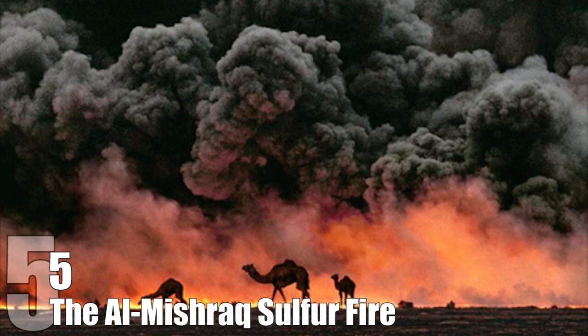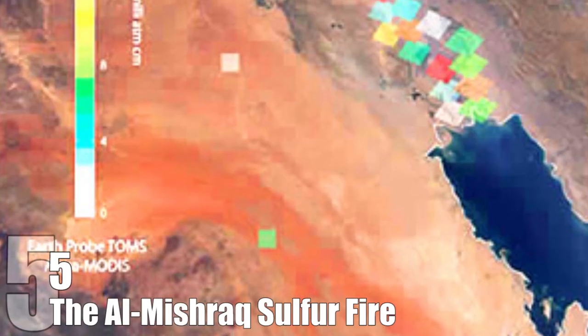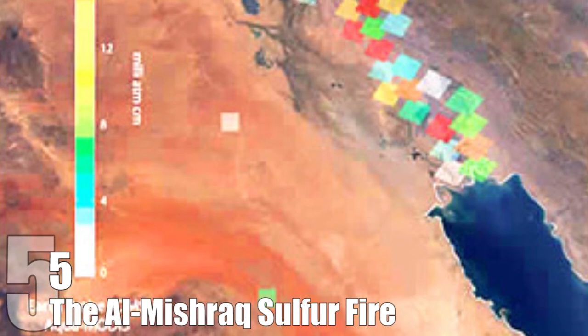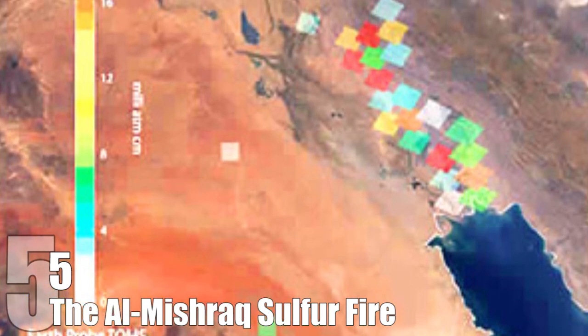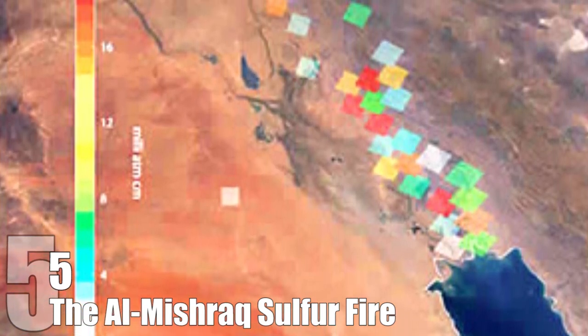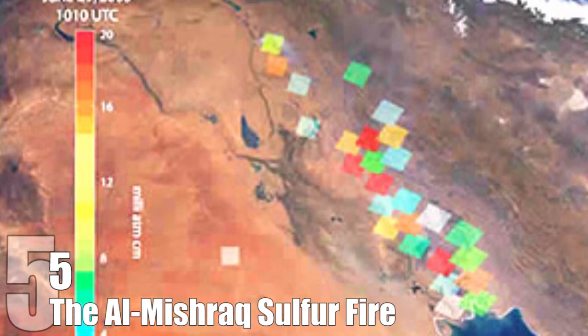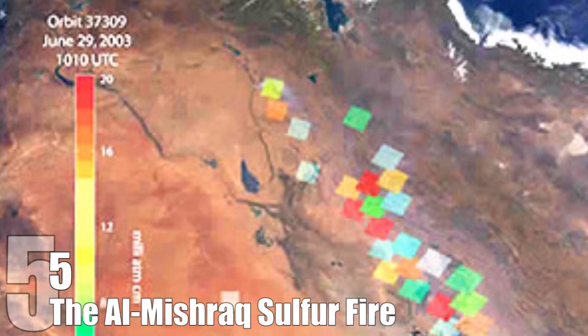Number 5: The Almishraq Sulphur Fire. The Almishraq Sulphur State Company was a sulfur plant located in Iraq. On June 24, 2003, a fire broke out at the plant. It's unclear if it was an act of sabotage or merely a tragic accident. Nevertheless, it was utterly devastating to the environment. On average, the fire produced about 21,000 tons of sulfur dioxide per day — that is about half of America's daily emissions from gas. The fire lasted for a month, and by the end it put more poisonous sulfur dioxide into the ecosystem than most volcanic eruptions.